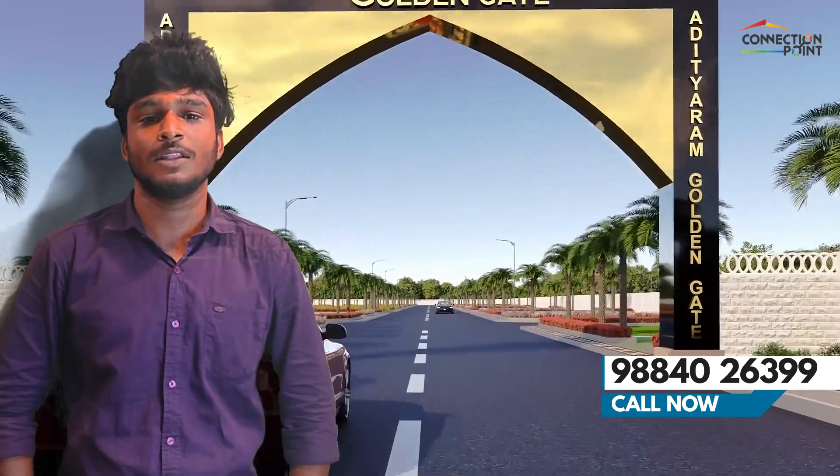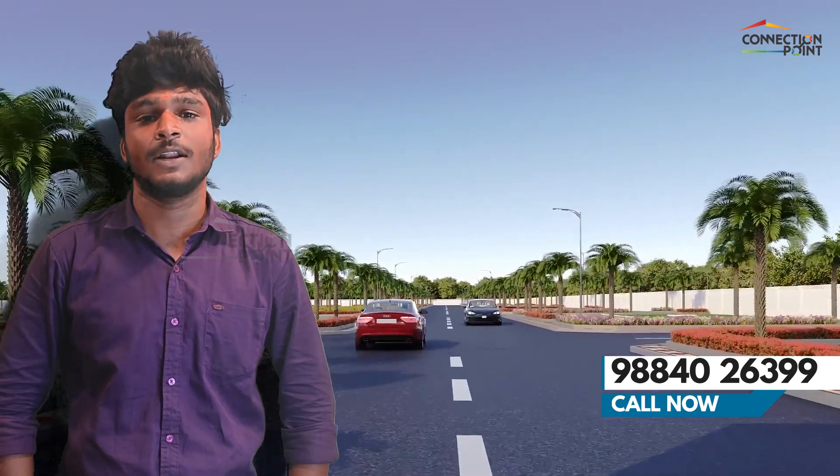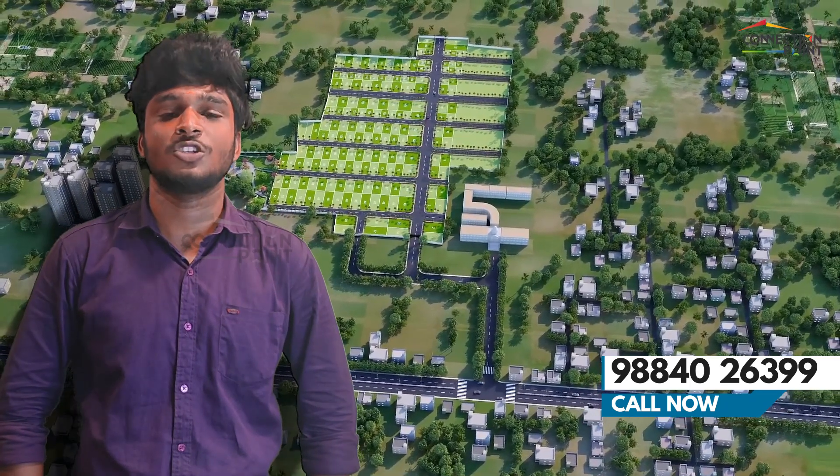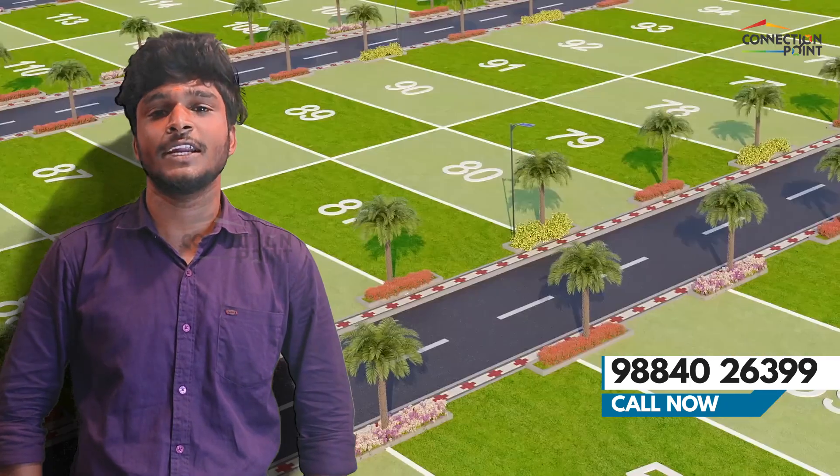The project spans a total of 30 acres, with 10 acres in the current phase and 183 plots in total. We are launching phase 1, phase 2, and phase 3 of this project, covering the full community.